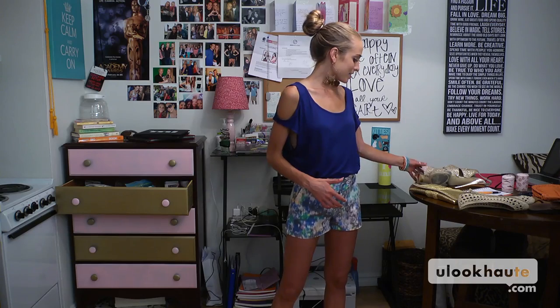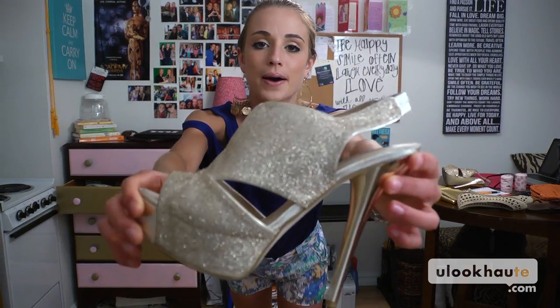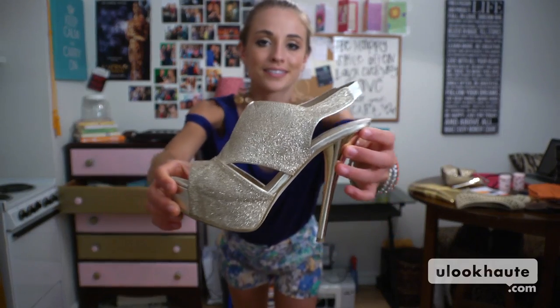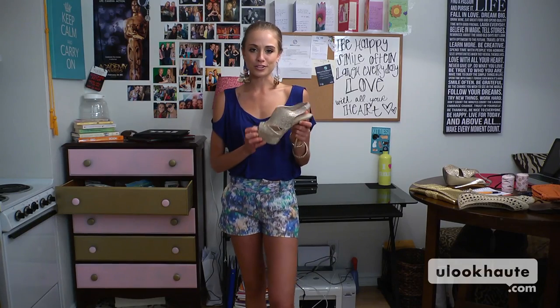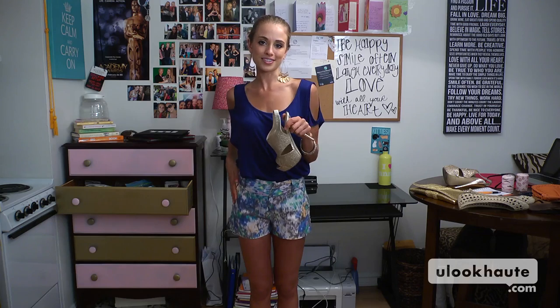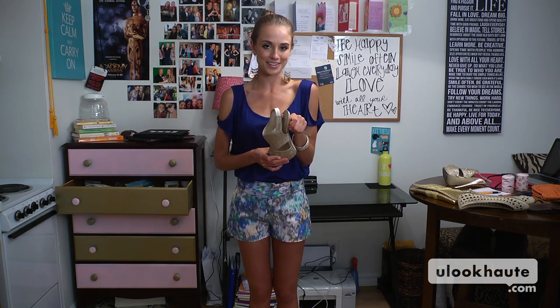And for shoes, let's throw in a pair of high heels. I have these great gold heels — they are also by Steve Madden. I seem to be in love with his shoes. The gold is a really good accent with the navy blue and the tangerine and the shorts. Put on a high heel with any short and it will turn it into a nighttime look.